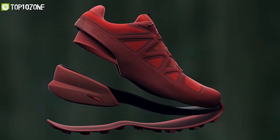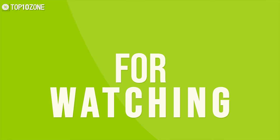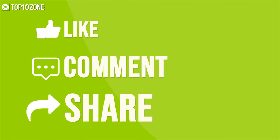So that was all about the top 10 best trail running shoes just for you. Thanks for watching our video. Like, comment, and share with your friends if you found this video helpful.